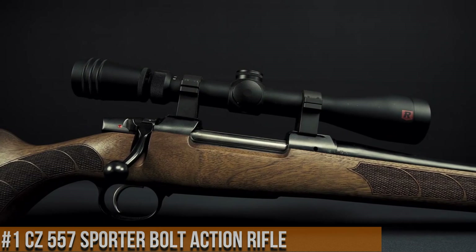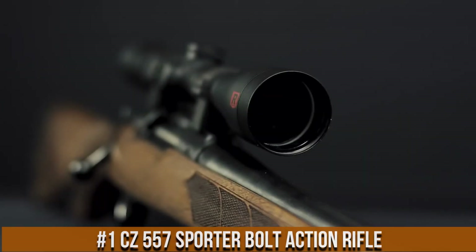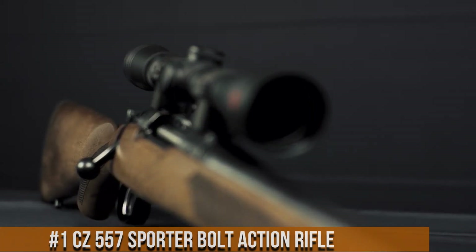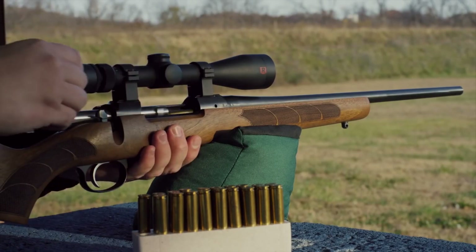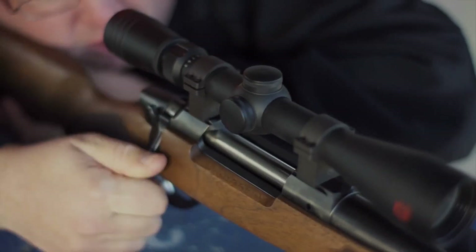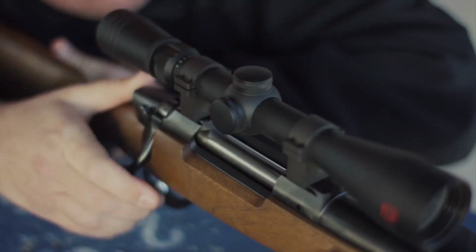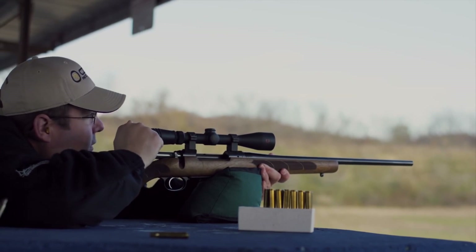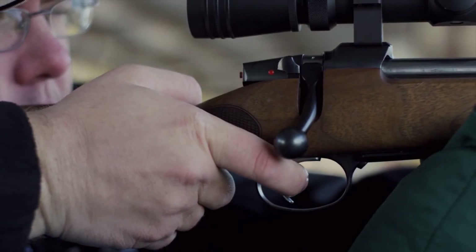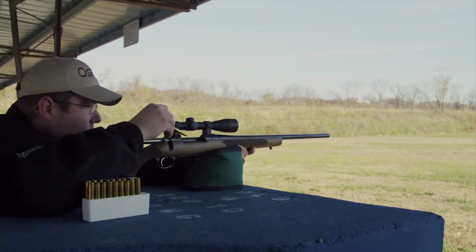Number 1: CZ 557 Sporter Bolt Action Rifle. A testament to Czech craftsmanship and excellence, this rifle combines classic design with modern features, making it a standout choice for hunters and sport shooters. The CZ 557 Sporter boasts a finely crafted walnut stock that exudes elegance and offers exceptional balance and handling. Its cold hammer-forged barrel ensures superb accuracy and durability, delivering consistent performance in every shot. The smooth bolt action and adjustable trigger provide a seamless shooting experience.